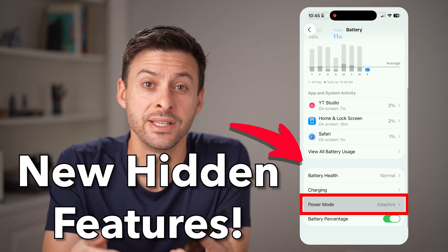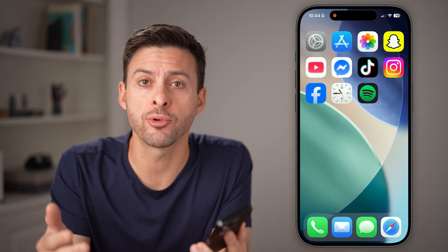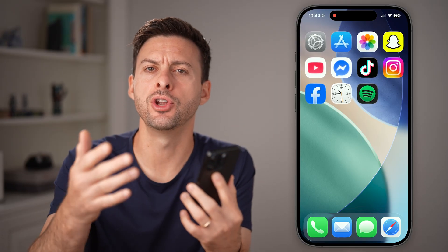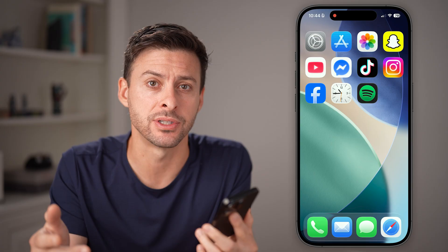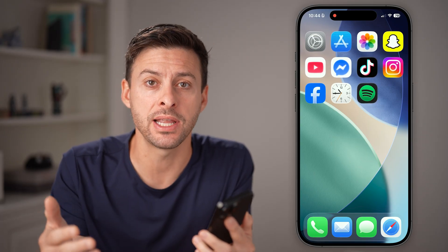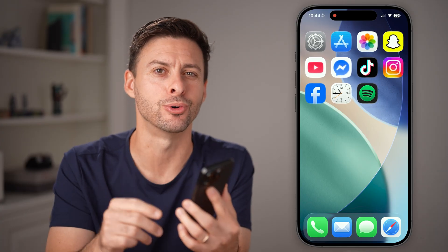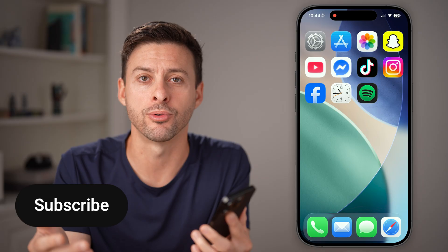Here are six iOS 26 hidden features that no one is talking about. If you've upgraded to iOS 26, you probably have noticed all of the big changes, but there are small hidden changes that help everyday life on your iPhone — improving functionality and some cool tricks as well. I'll walk you through all of those.